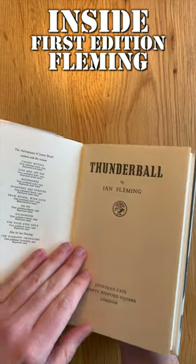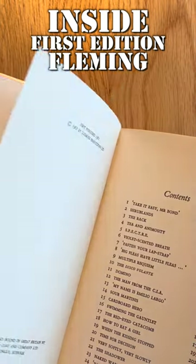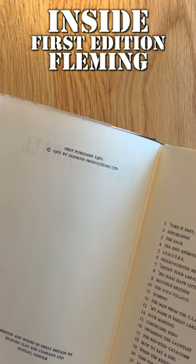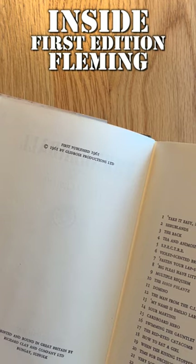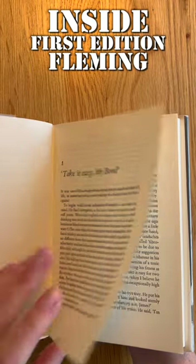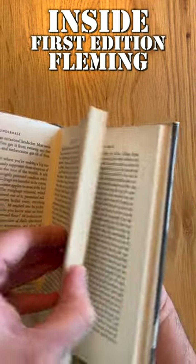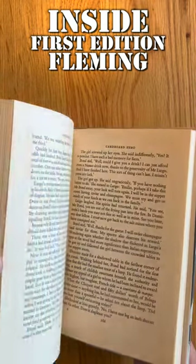Opening up the book, you can identify this as a first edition by publisher Jonathan Cape being mentioned on the title page, and then overleaf it should state 'first published 1961' with no other editions stated. Nothing especially stand-out about the chapter headings or presentation for me personally in this one, but it is a typically elegant looking book and this particular copy is in a lovely, very crisp condition.